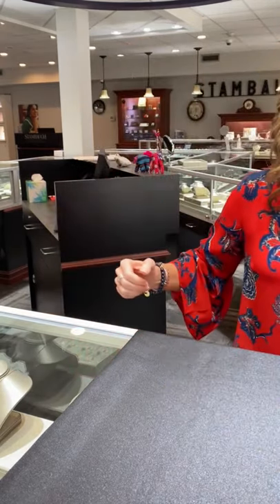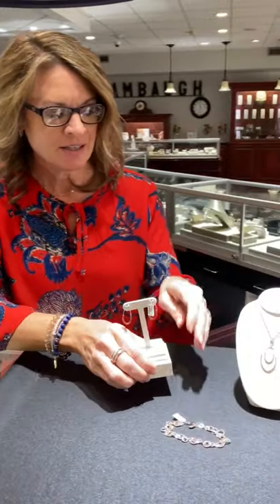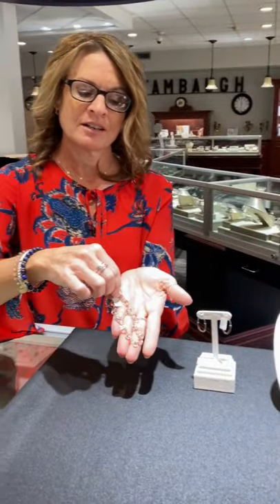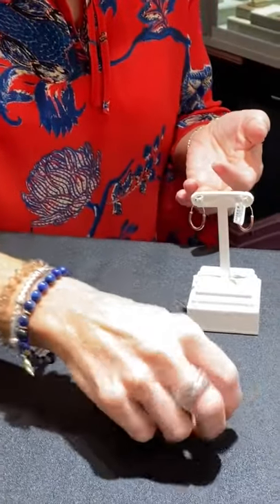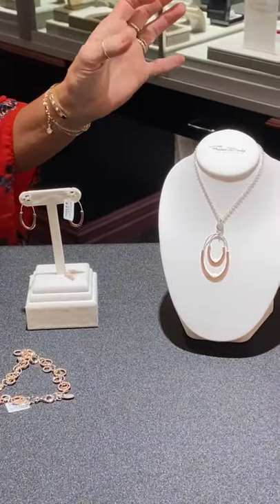The last items we're going to look at are from our Frederic Duclos collection. We have a two-tone rose and white colored necklace, earrings, and bracelet — a fun style as well. Those are more fashion-style pieces, and again things you can wear casually or if you are going to work.